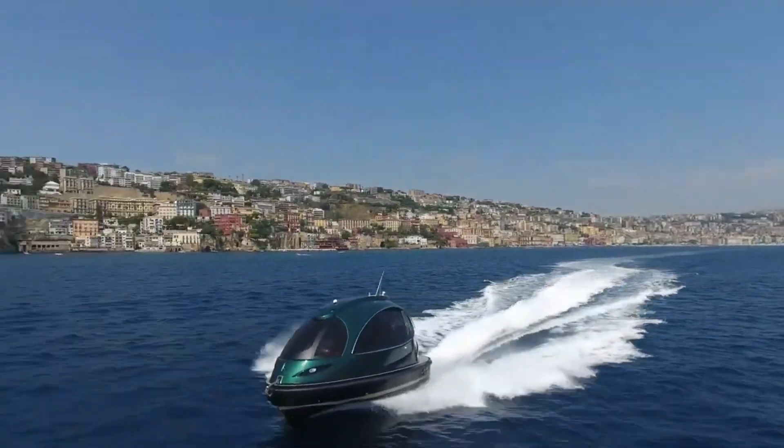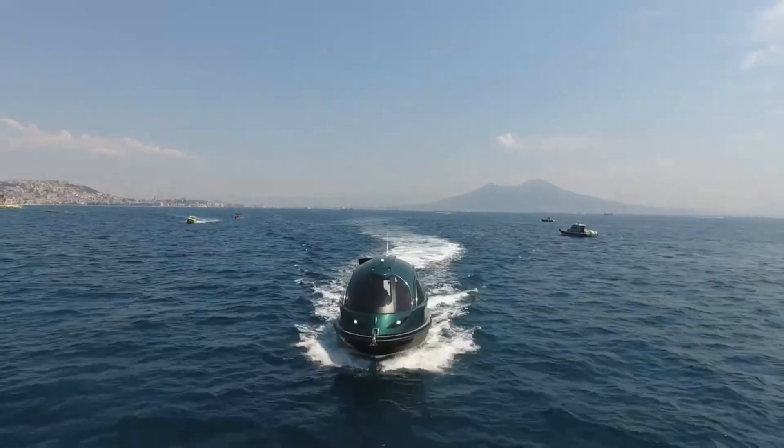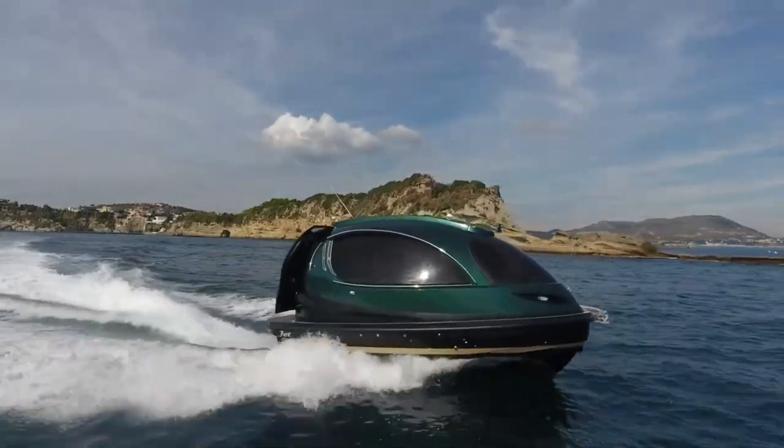The Jet Capsule Royal is a futuristic and luxurious mini-yacht designed for those who want a sleek, high-performance watercraft. It features an eye-catching, pod-like design with advanced technologies like photochromic windows that adjust to sunlight.